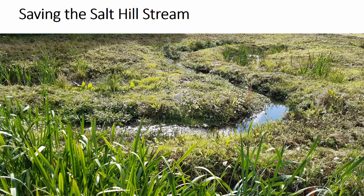Another one of the WWT's flagship projects is the Saving the Salt Hill Stream project in Slough. The stream, which runs through the heart of Slough, was in a terrible condition — clogged with debris and rubbish. With the help of local communities, including mosques, churches, local schools, and the Slough Refugee Support Group, they ran over a thousand volunteer days completing work to bring the stream back to life.